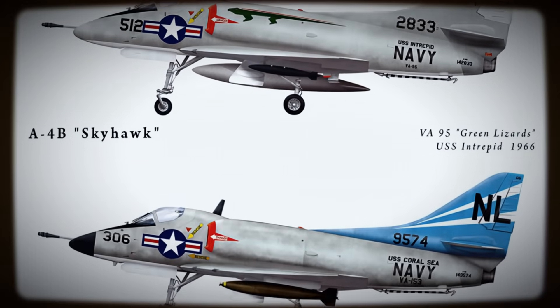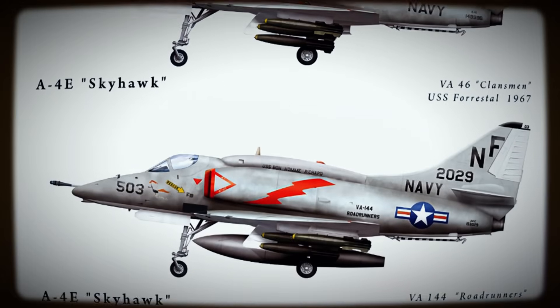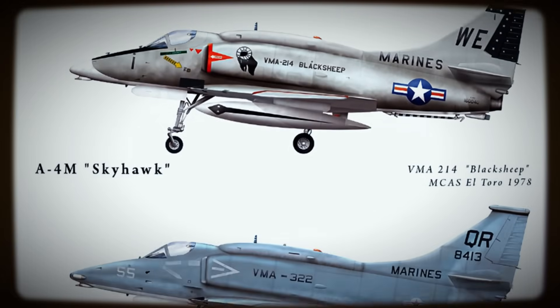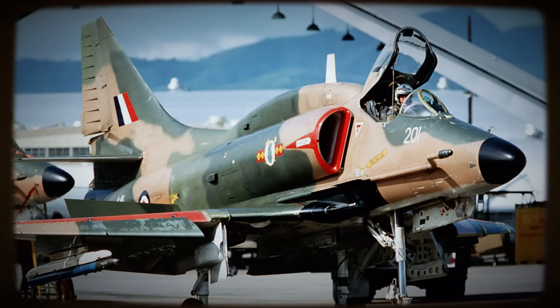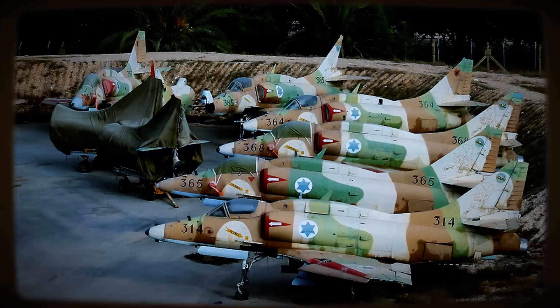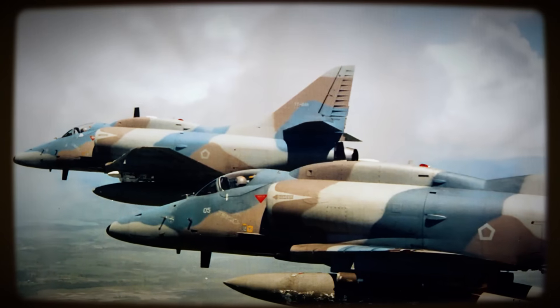And dwindling logistical support, the Skyhawk's story found yet another chapter. A significant afterlife emerged as substantial numbers of retired A-4s were acquired and refurbished by private military contractor companies like Drakken International and Top Aces, leveraging the A-4's enduring qualities.